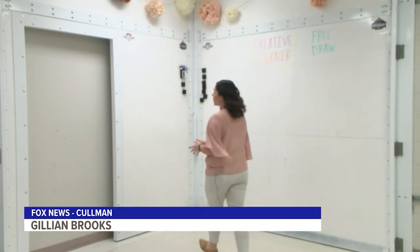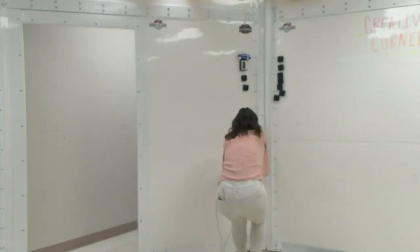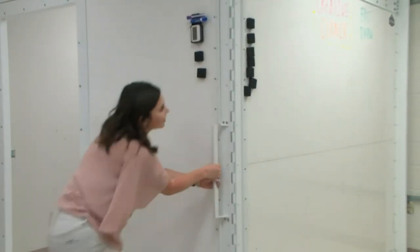In a second-grade classroom at West Elementary, this floor-to-ceiling whiteboard turns into an additional room. It's designed to save lives during an unthinkable emergency. Our goal here is to give every kid an opportunity to go home in the evening.